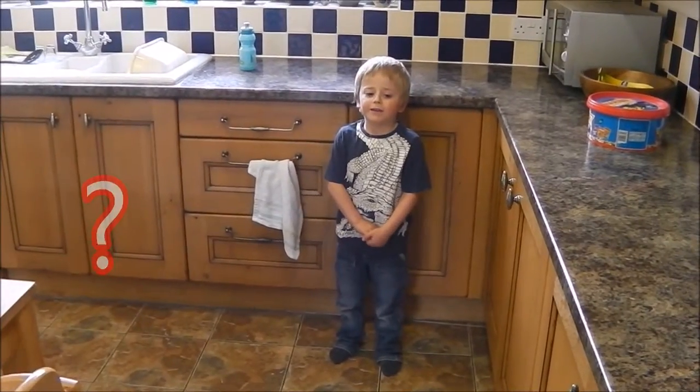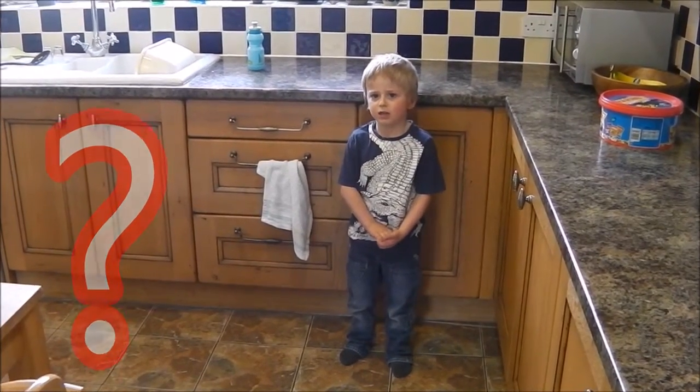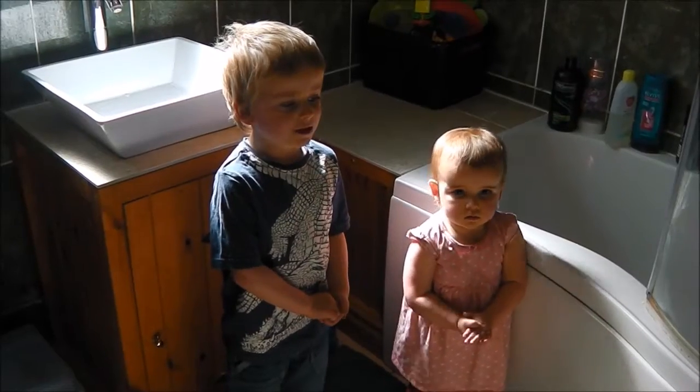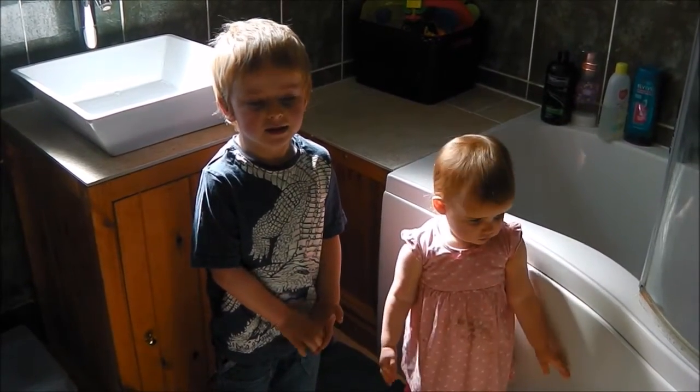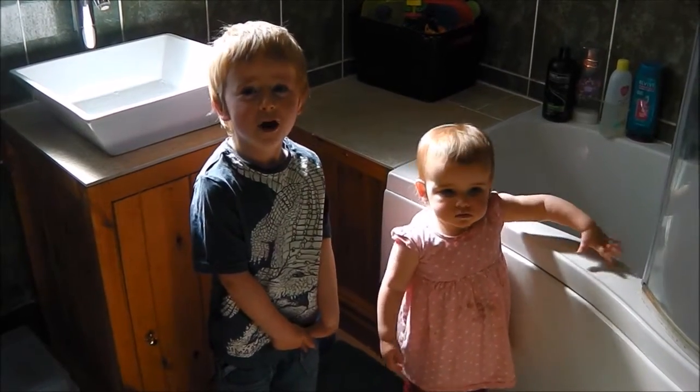Can you find anything else that uses electricity? Electricity in water is dangerous. There aren't many things in the bathroom that use electricity, only the lights.